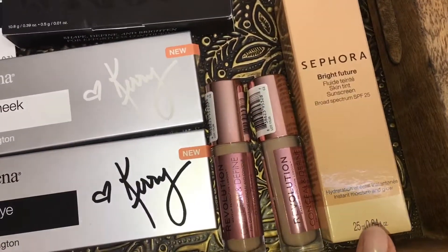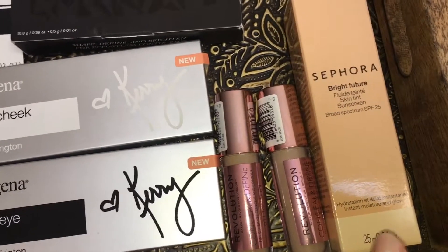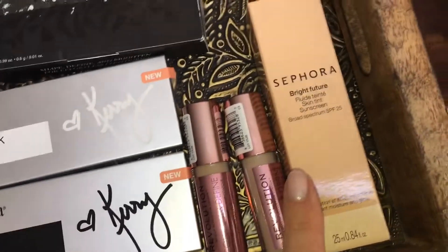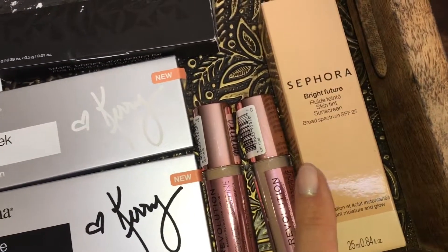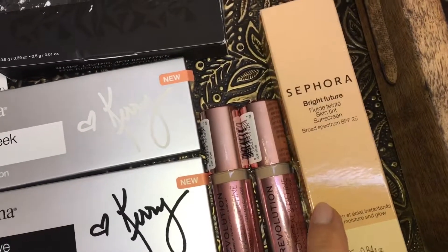Sephora recently launched this new line — like a tinted sunscreen or BB cream. Since summer is coming, I want to start trying some lighter makeup, and this is a good option because it has SPF in it. So we'll be giving this one a try in the next couple of weeks.